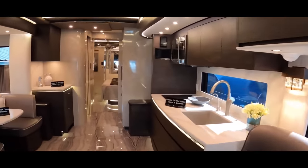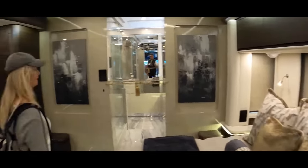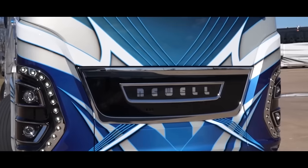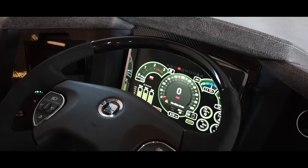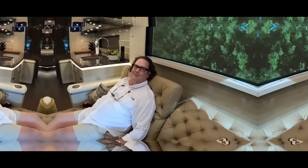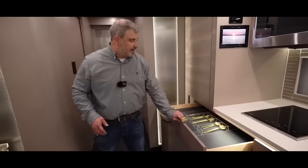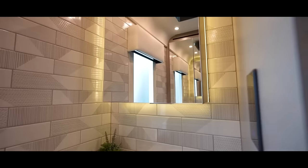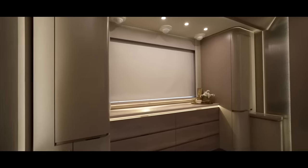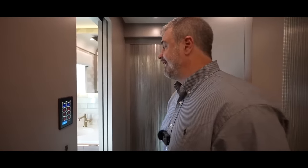The Newell Coach P50 is a masterpiece of customization. No two P50s are alike, because each one is meticulously tailored to the customer's preferences. Buyers spend days working with Newell's design team to create their dream motorhome — from floor plans to furniture, appliances to fixtures, every detail is considered. Even the exterior design, with its sleek lines and LED accents, can be personalized to the owner's taste.